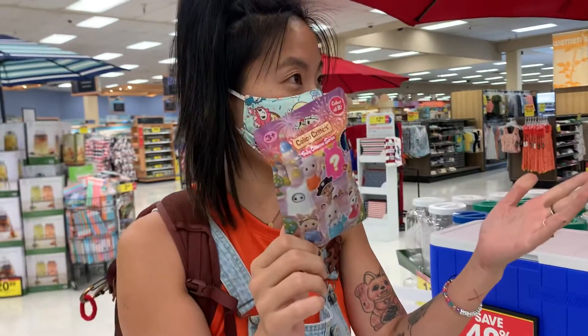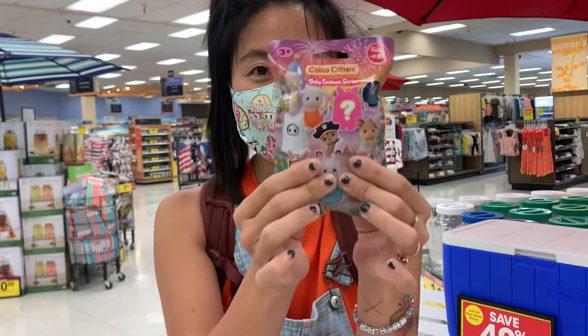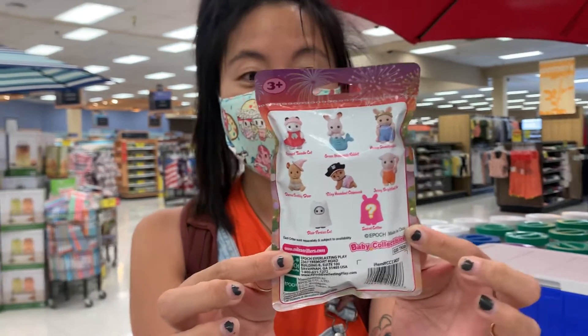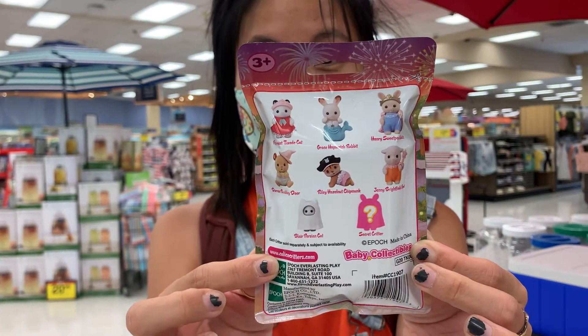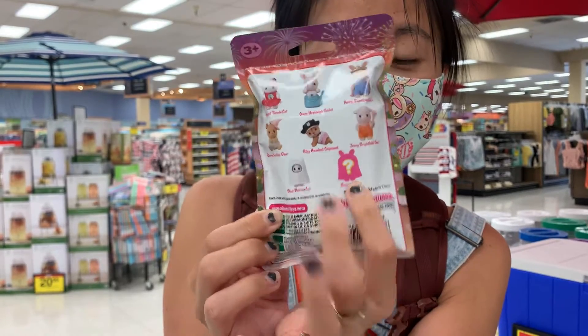So we are at Fry's — it's called Fry's — but it's a supermarket and they had an amazing toy selection. And this is the Calico Critter's Baby Costume Series. There are eight to collect plus a secret character. And we are after these two ghosts.